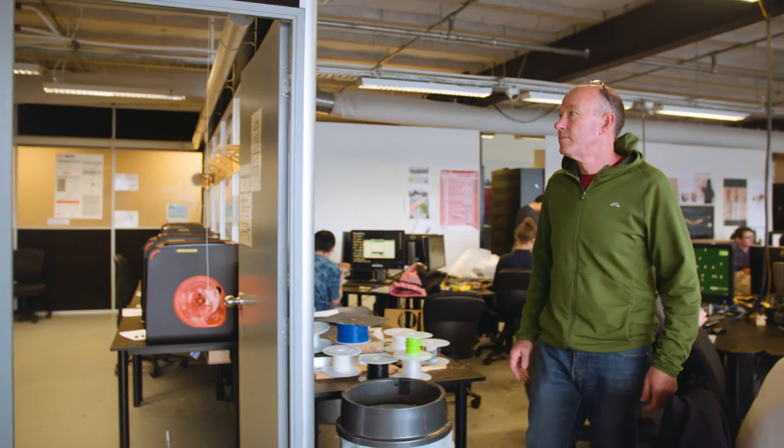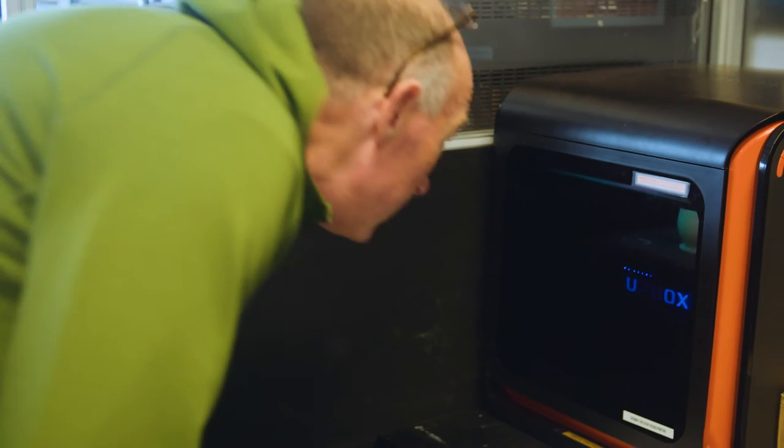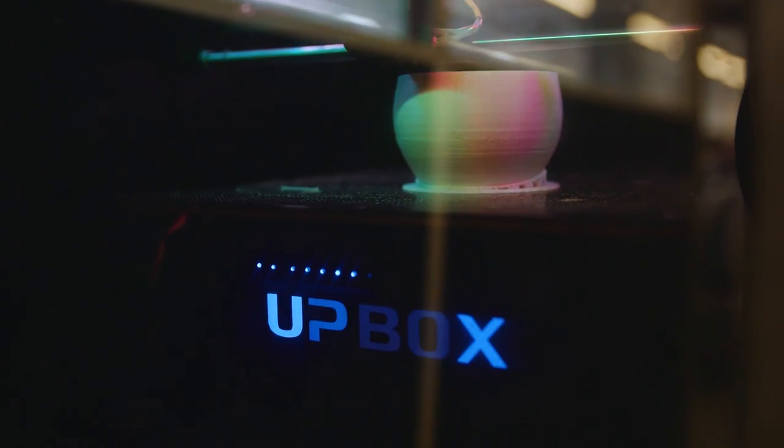Once you start with additive manufacturing — the technical term for 3D printing — it's quite similar to biology in the way cells divide and build from nothing up. We're starting to see more synergy with bioengineering than with traditional mechanical engineering.